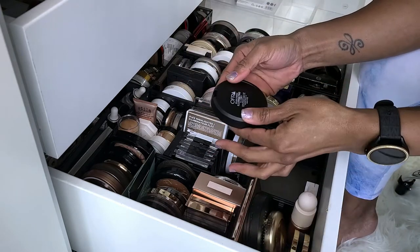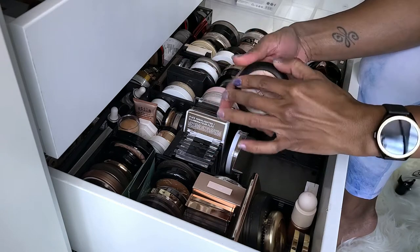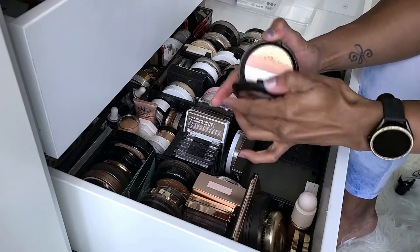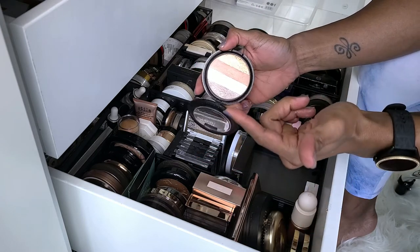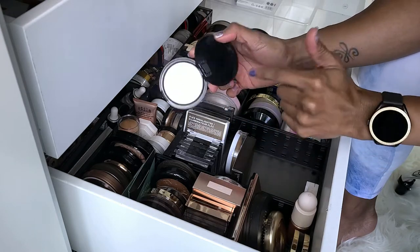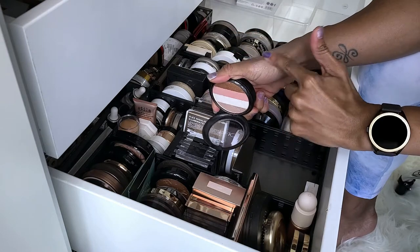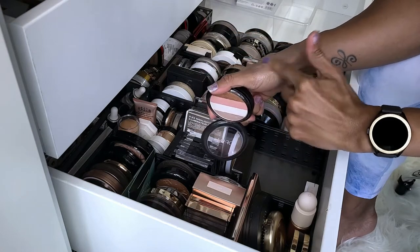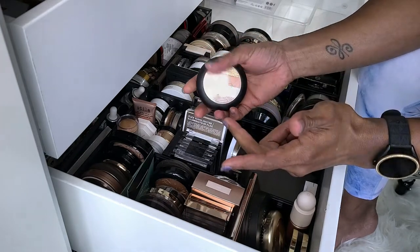This is the Ofra Blush Stripes Illuminating. I don't really know what this is supposed to be. I don't use this at all — I don't like the stripes because I don't like mixing stuff. This is not my tone. It's very pretty but too light, and I don't like any of these other stripes, so I'm going to get rid of this one.